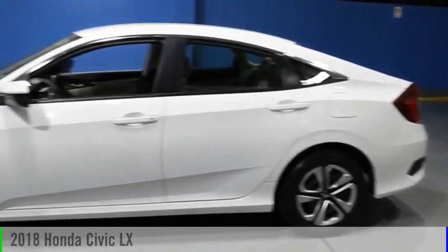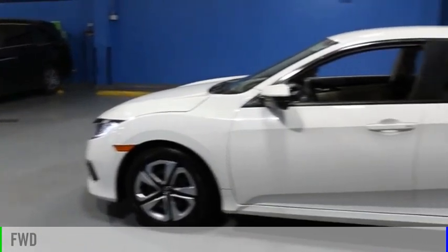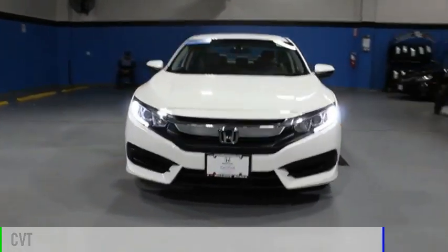Take a ride in the 2018 Civic. This vehicle is powered by a front-wheel drive, 4-cylinder, 2.0-liter engine, and comes with a continuously variable transmission.